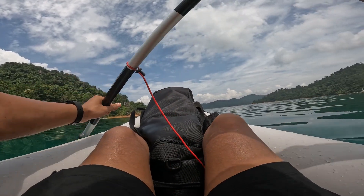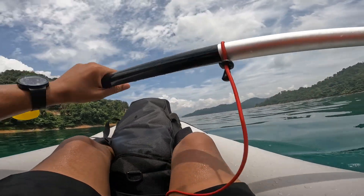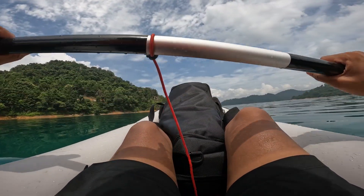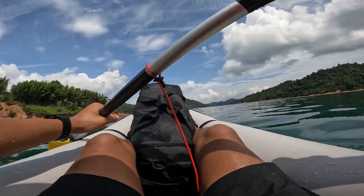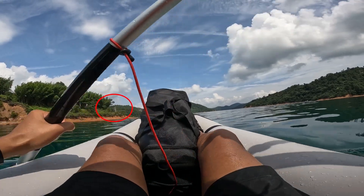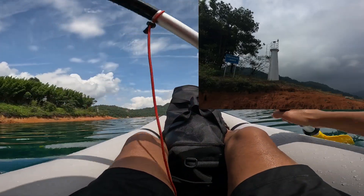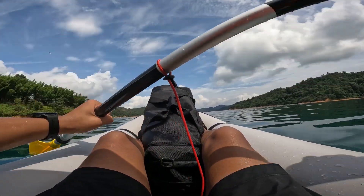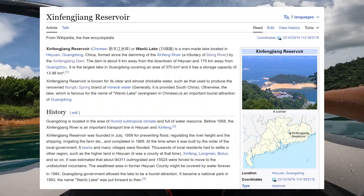I found two graves. Can this prove that there is a road here? No, maybe they got here by boat. I also found a small lighthouse. Xinfengzhang reservoir is named after the river, and Xinfengzhang is the river's name.